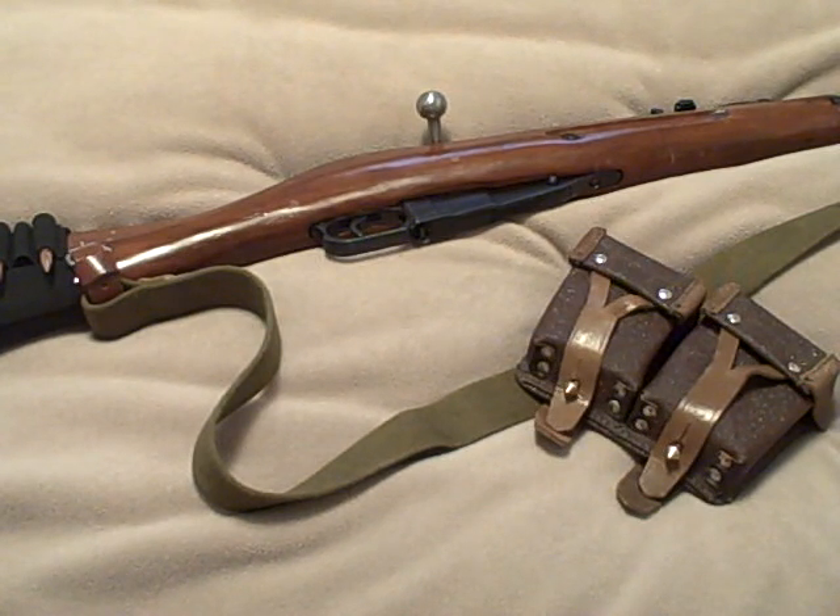Being tactically proficient doesn't always mean buying all the tactical gear on the market and dressing up like G.I. Joe. It just means knowing what you have, knowing its limitations, and knowing how to use it. If you have any questions, feel free to leave them. Thanks for watching.